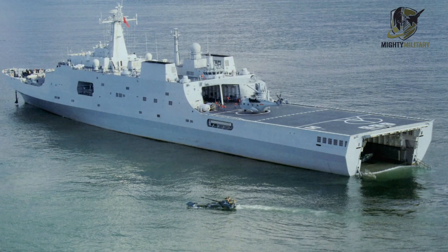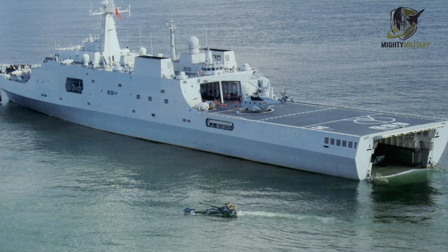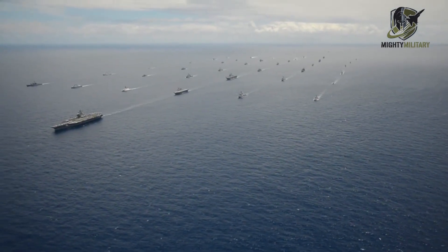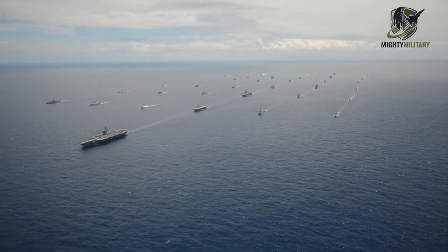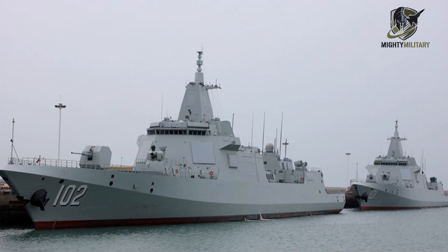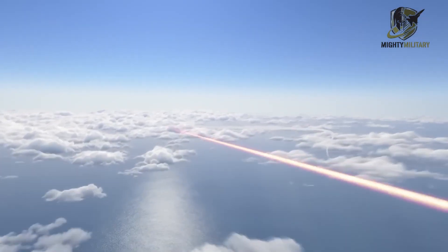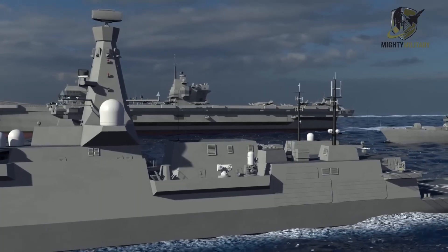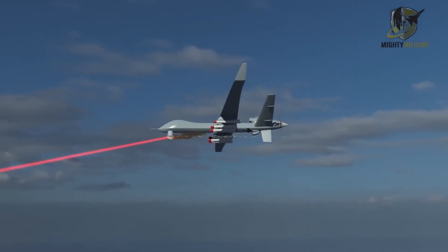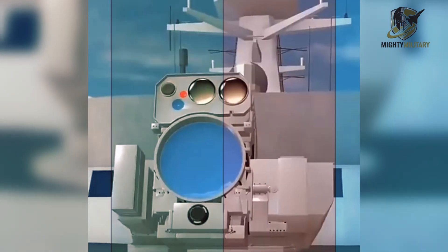With the system now visible on both Killian Shan and Simingshan, China appears to be moving toward wider adoption across the Type 071 fleet. The lessons learned here could shape future installations on larger combatants, including potentially the Type 055 destroyers. The trend mirrors the growing global interest in directed-energy weapons as navies search for cost-effective solutions to counter mass drone attacks. China's leap toward operational laser deployment on major amphibious ships signals how seriously it views the evolving threat environment, and how quickly laser systems are becoming a practical part of modern naval warfare.